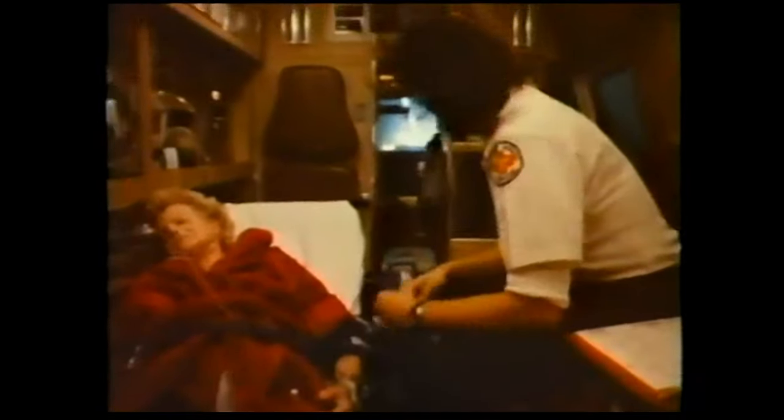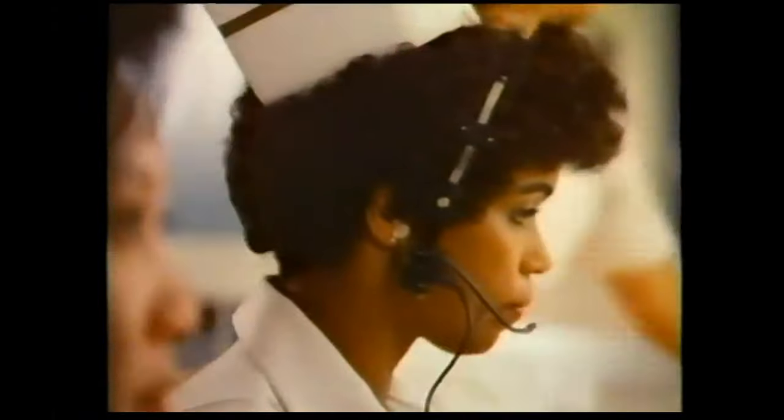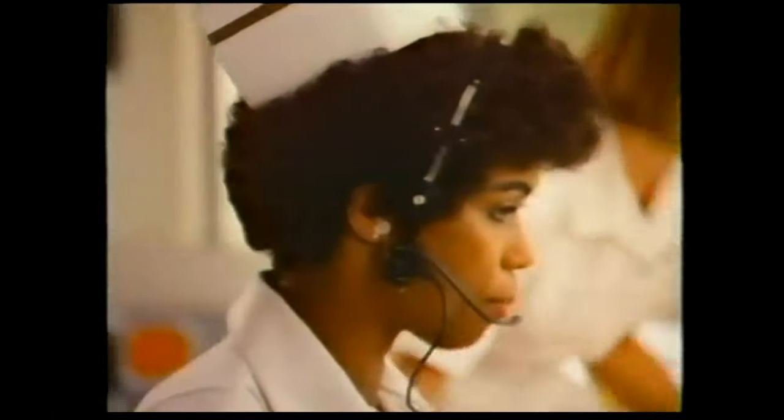Base, we're coming in with patient Ed Hefner. Possible stroke. Location? Two blocks out. We copy.